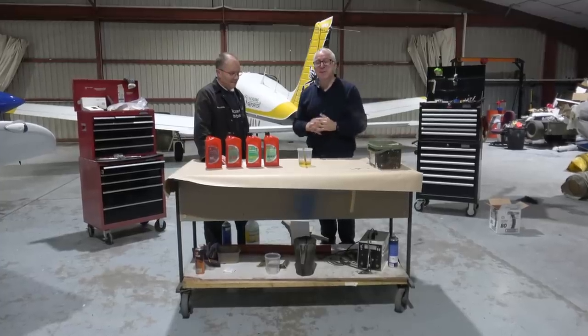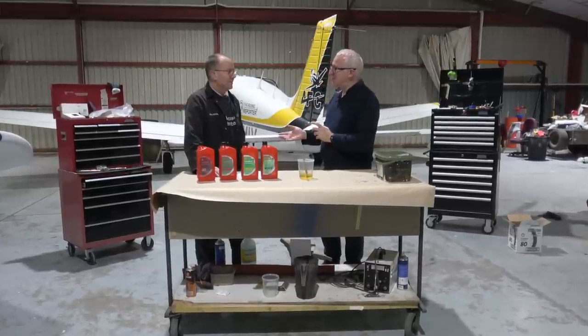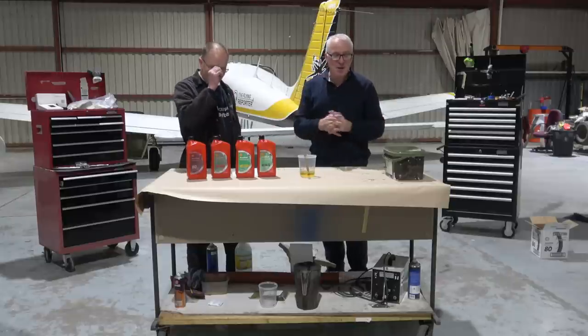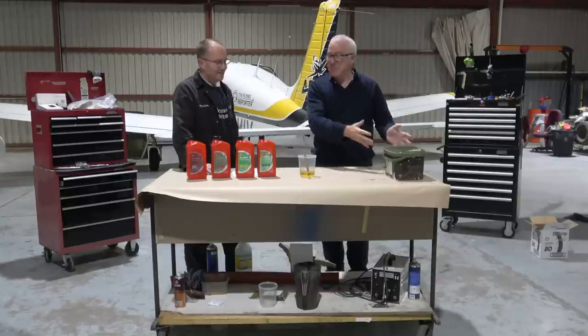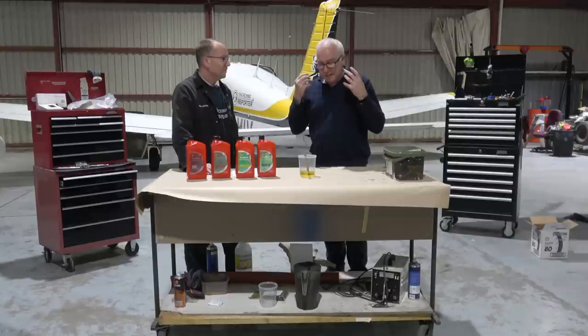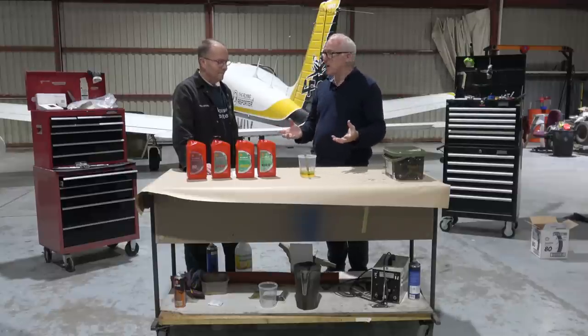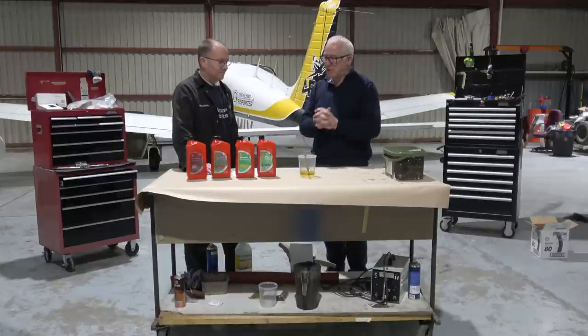Hello and welcome to a new series of videos from the Flying Reporter inside the hangar. I'm with the certifying engineer from maintenance organization Aero Anglia, Aidan Brown. This looks like a set from Blue Peter, which our British viewers will know — a steaming pot over here, a pot of oil here, and bottles of oil. Yes, we're talking oil today. As a pilot and owner I haven't got the slightest idea what oil does what, because there are so many different types. Let's start with what the oil does first of all.